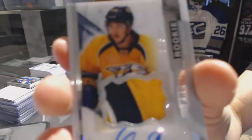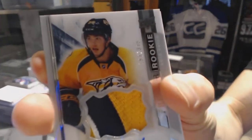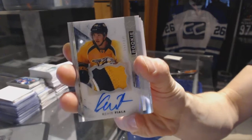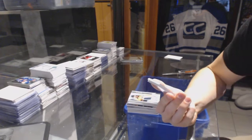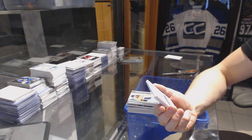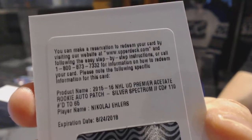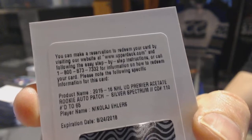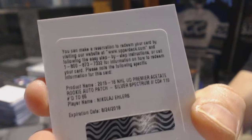We've got a three color rookie patch auto, number to 375 for the Nashville Predators, Kevin Fiala. We've got a redemption for a rookie patch auto silver spectrum, number to 65 for the Winnipeg Jets, Nikolai Ehlers. Nikolai Ehlers, rookie patch auto silver out of 65 for the Jets.